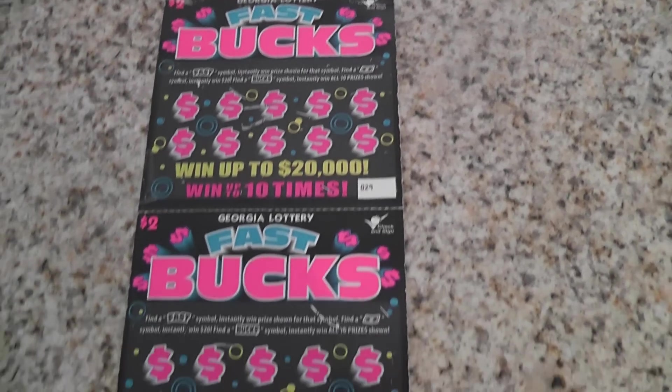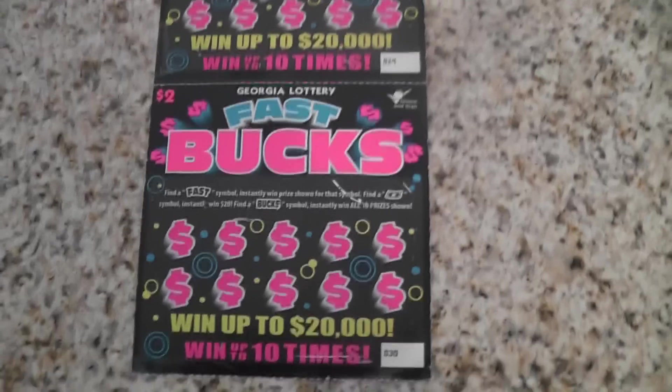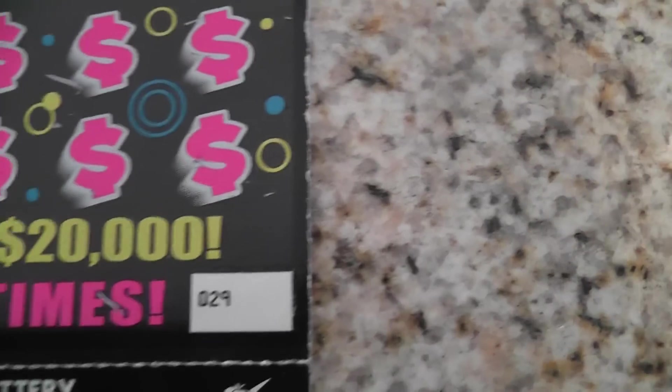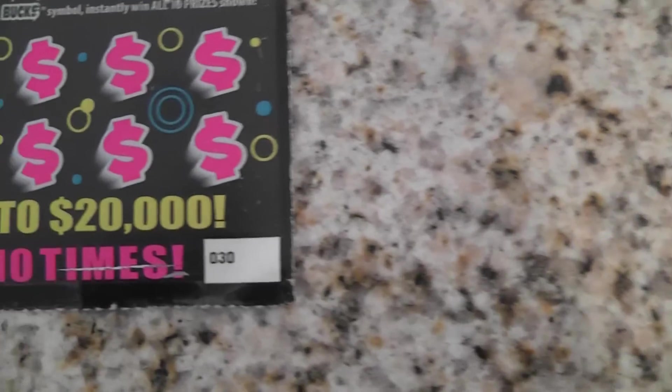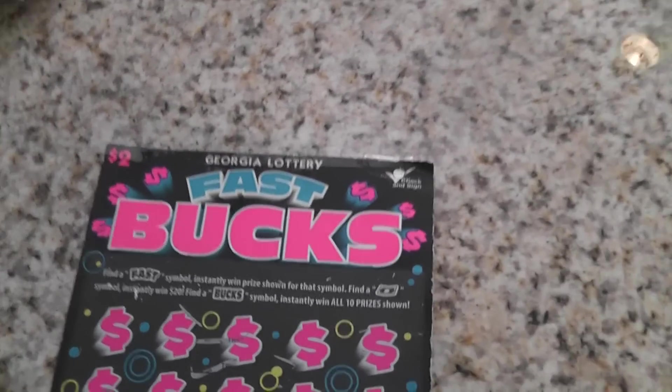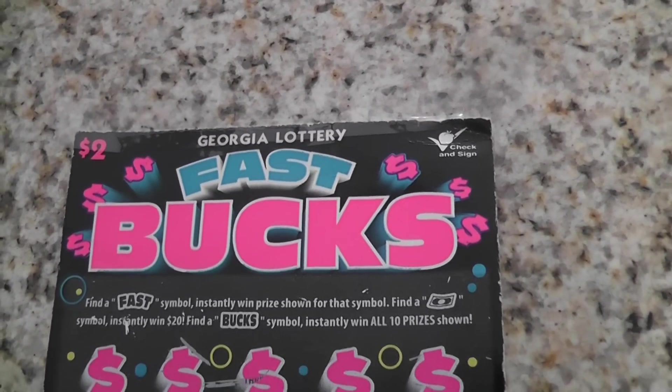Hello, YouTubers. I have two $2 scratch-offs here by Georgia Lottery. They were number 29 and 30 in the row. And I'm going to start off by scratching the number 29 scratch-off. It's called Fast Bucks.